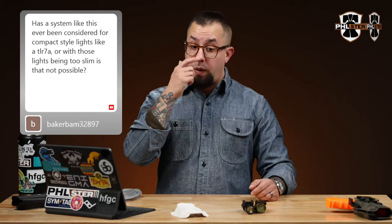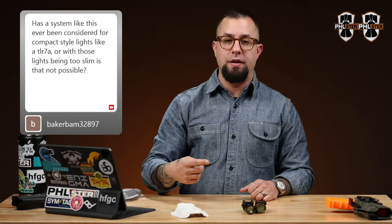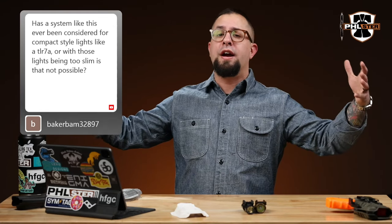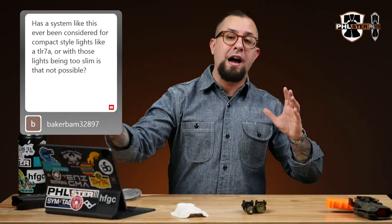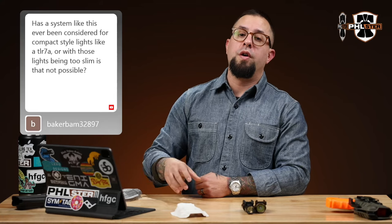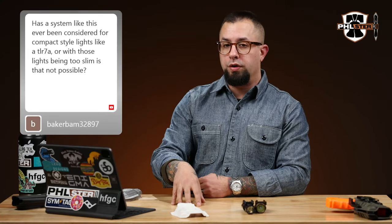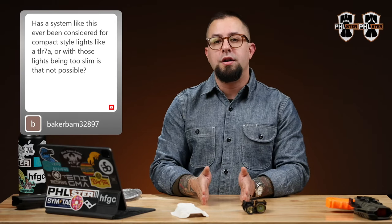We are way more interested in developing new technologies frequently and at a high iteration rate, which means we're not going to have this huge aircraft carrier full of SKUs that we need to figure out how to turn on a dime every time we come out with a new innovation. So we focus on bringing new concealment technologies to the world, and we offer them for a limited number of things.